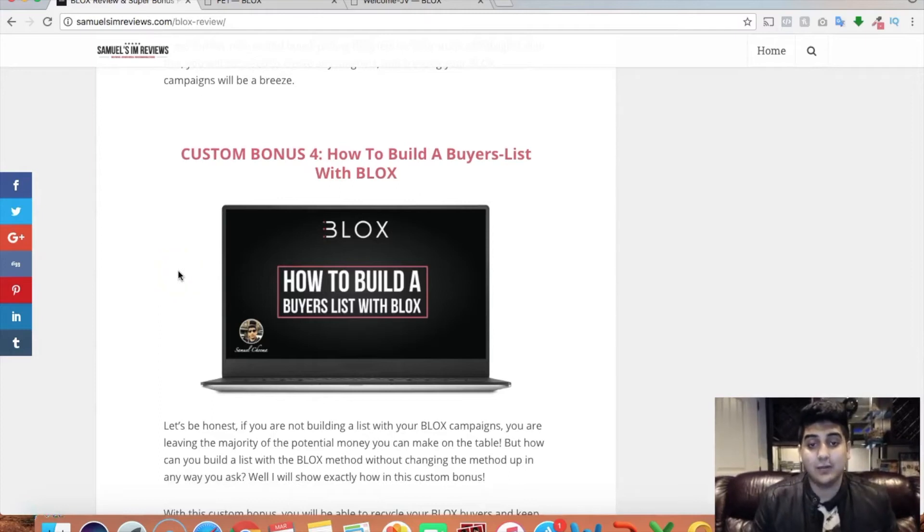My final and fourth bonus is how to build a buyer's list with Blocks. If you're not building a list with your Blocks campaigns, you're leaving the majority of potential money on the table. How can you build a list with the Blocks method without messing up the method in any way? I'll show you exactly how in this custom bonus — how to build a really highly targeted buyers list of people that actually bought a product, without interfering with any of the actual Blocks campaigns or method. It all happens after the process, so it's not gonna screw up any of the results. This is something that's not taught in the actual training.